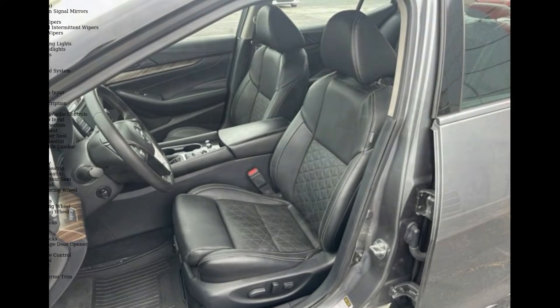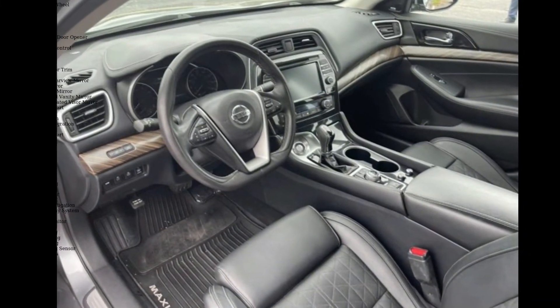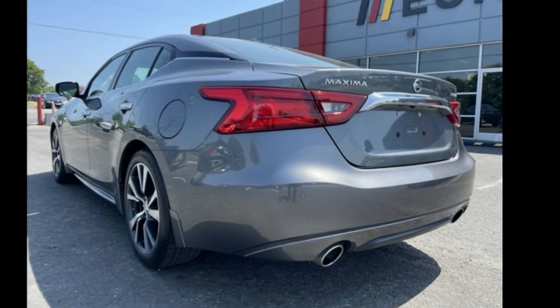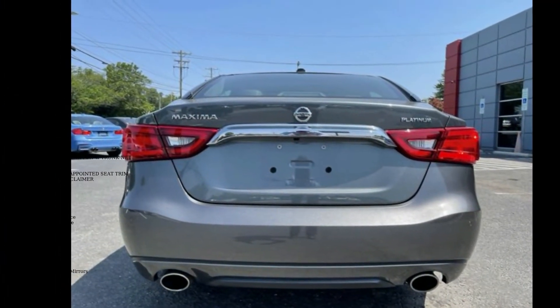This vehicle's top features include L92 Floor Mats, Trunk Mat and Trunk Net, B10 Splash Guards, Gun Metallic exterior, Charcoal Leather Appointed Seat Trim, Z66 Activation Disclaimer, Front Wheel Drive, Power Steering, ABS and 4 Wheel Disc Brakes.